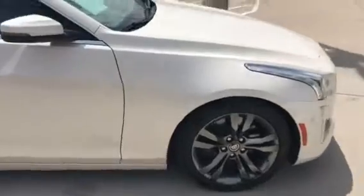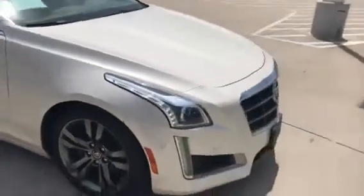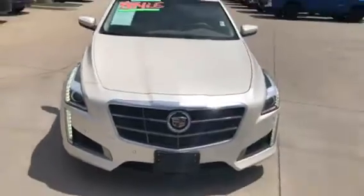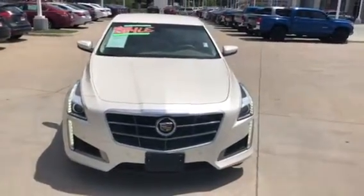Automatic dimming rear view mirror. It has OnStar. It also has the HomeLink where you can program your garage doors. It does have a remote start so you can start it from inside your house to warm it up or cool it off.